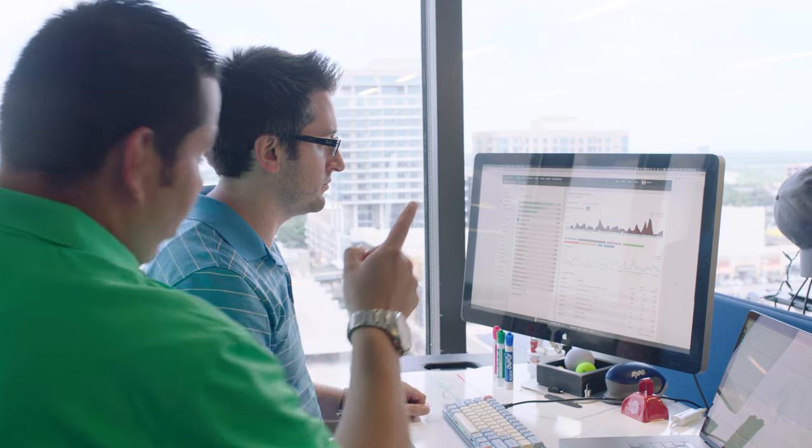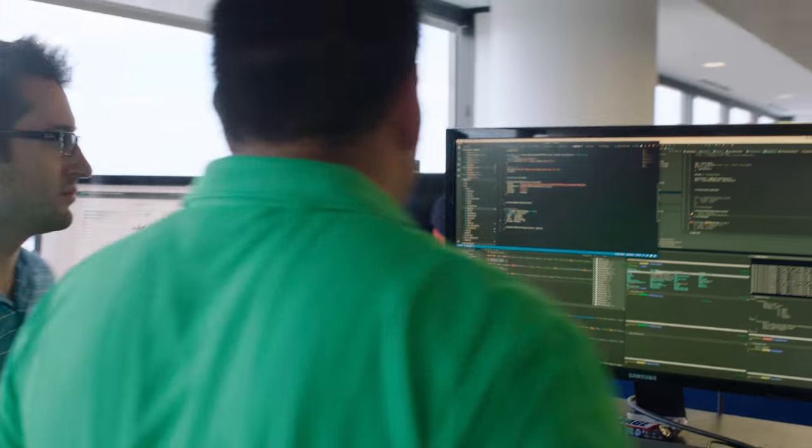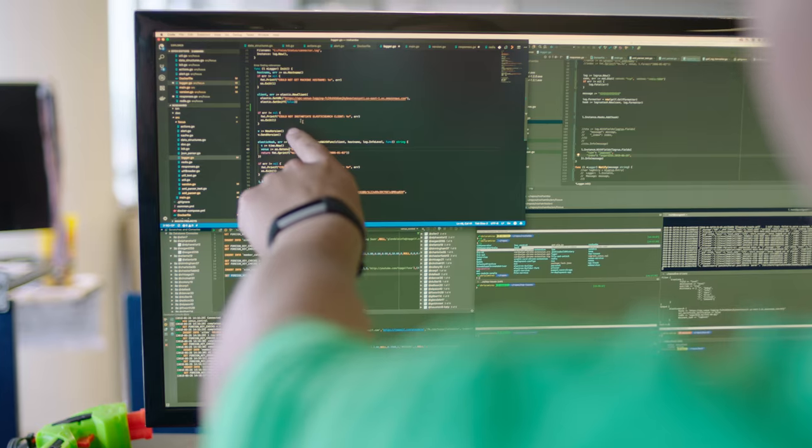We look at things like our slowest running transactions and start to target those for performance improvements. We look at problem venues that may have some infrastructure problems. So it lets us be a little more proactive and strategic in our activities and not just reactive to tickets coming in.